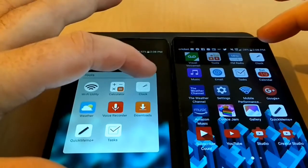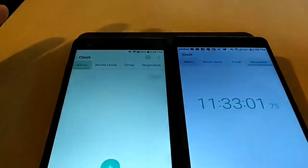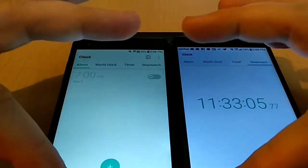Now we will go ahead and open up the clock, which was actually pretty much about a dead heat there.